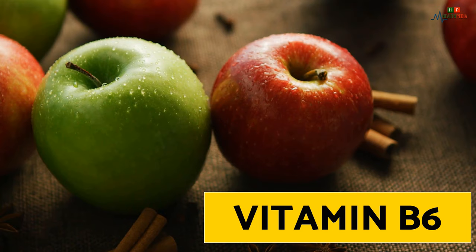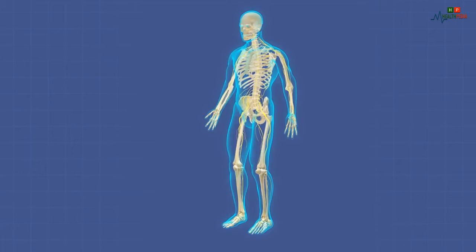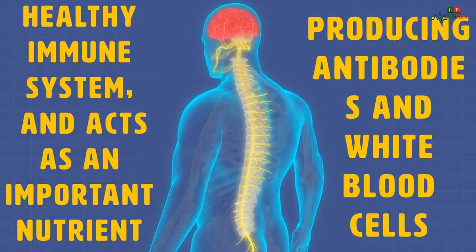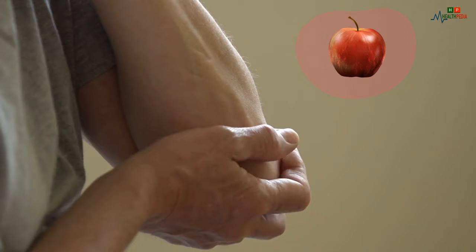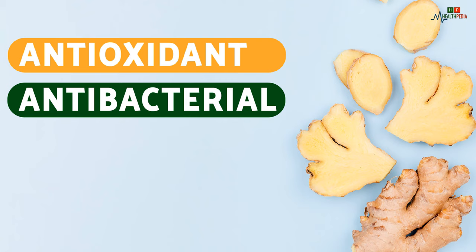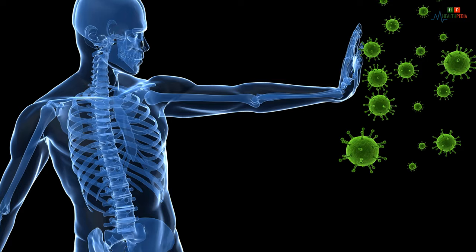Number two: apple. Apple contains vitamin B6, one of the most important vitamins in the vitamin B group for a healthy immune system. It acts as an important nutrient for producing antibodies and white blood cells. Apples are also high in fiber, which reduces inflammation in the body.